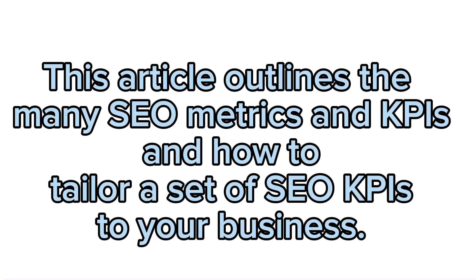This article outlines the many SEO metrics and KPIs and how to tailor a set of SEO KPIs to your business.